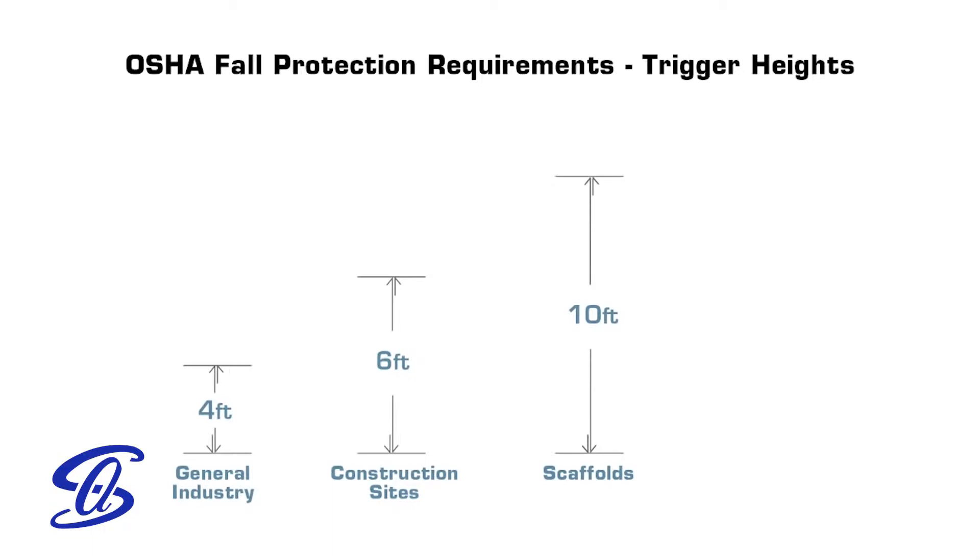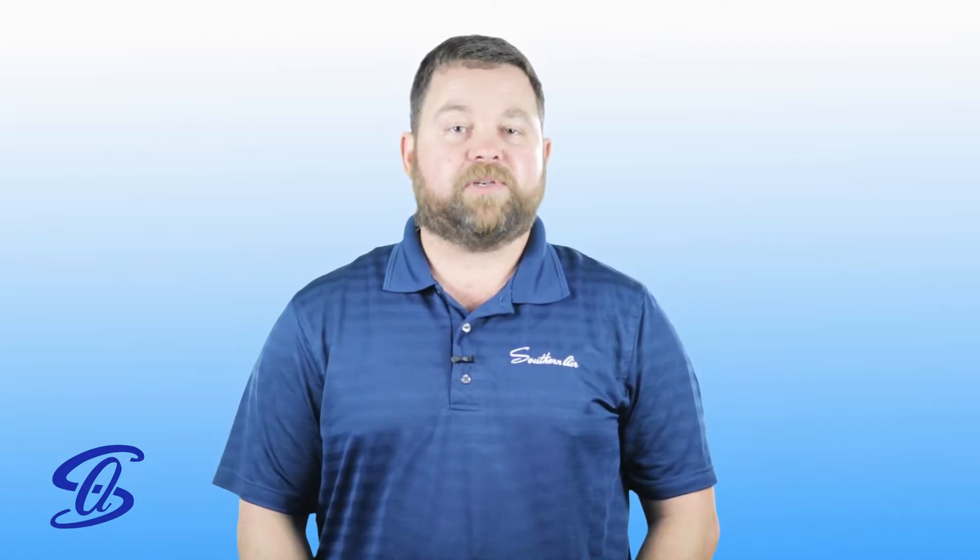Fall protection in construction is required anytime there's an exposure to a fall of six feet or higher. Many of our industrial customers require us to follow the general industry guidelines of four feet. Once a situation is identified requiring a fall arrest system, we can utilize the ABCs of fall protection.